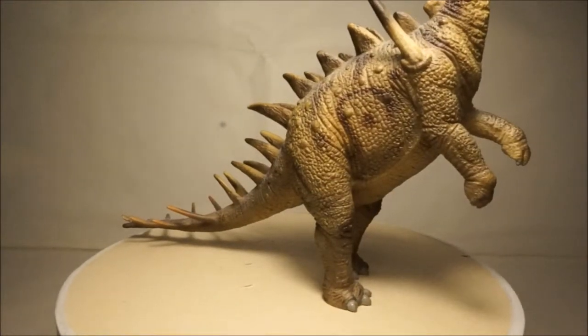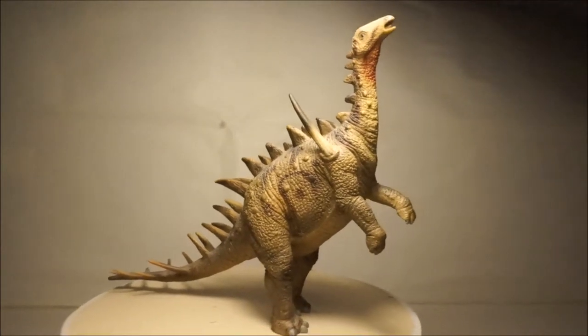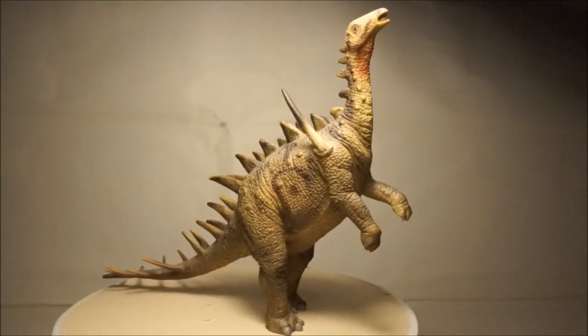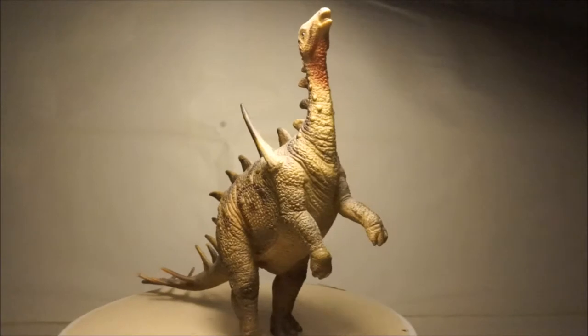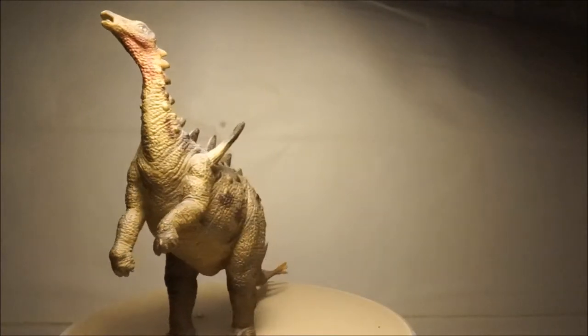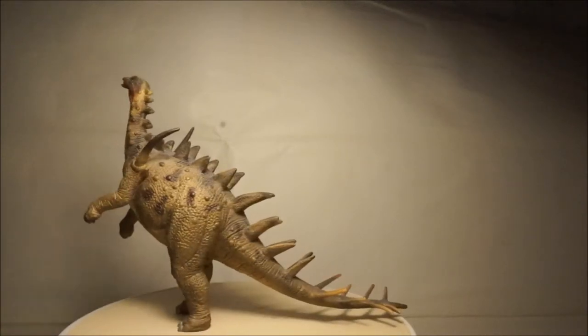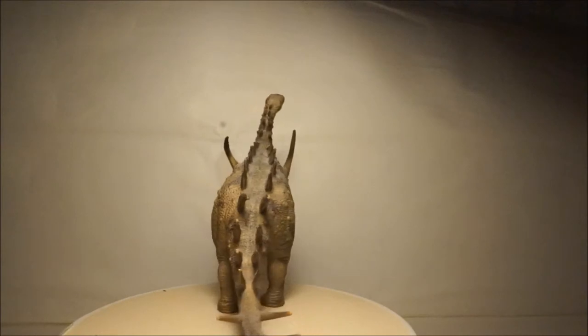Another of my stegosaurs is Dacenturus by Collector. Dacenturus lived in Europe 150 million years ago and grew to eight meters long. This is my largest stegosaur model and is incredibly tall because of its slightly unrealistic standing position. It has a slightly cartoony face but is quite accurate.